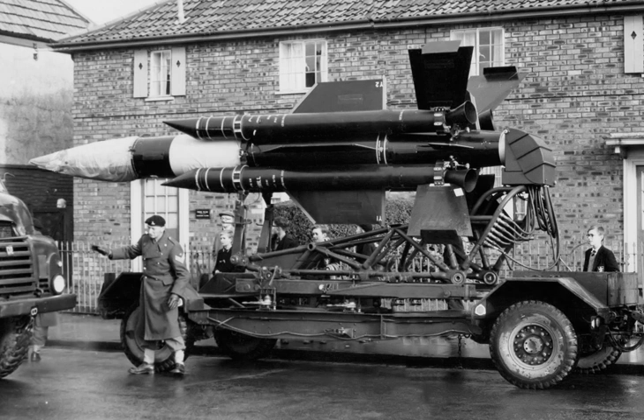Specifications: Length – 6.35 m, Body diameter – 0.527 m, Fin span – 1.63 m, Warhead – continuous HE rod, Speed – Mach 2.7, Range – 75 km.